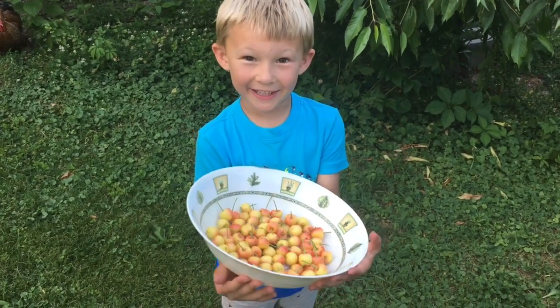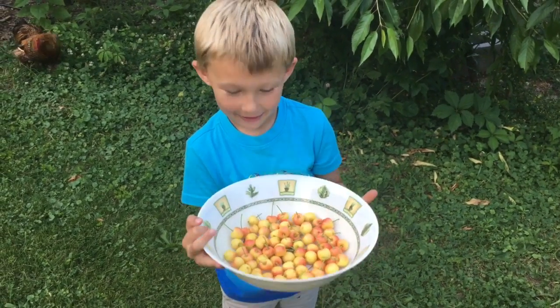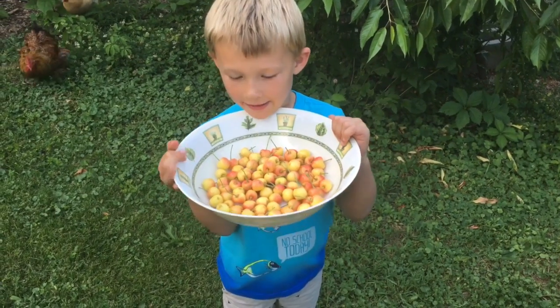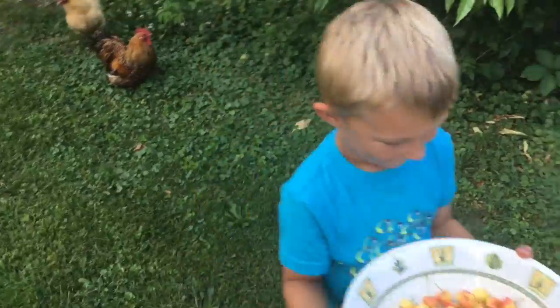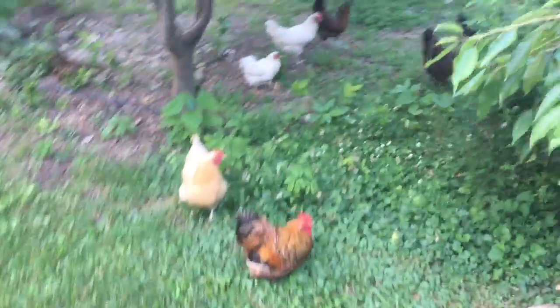Jacob, what are those? Cherries. And they are what? Cherries. Do they taste good? Are they yummy? All right. Well, picking cherries.